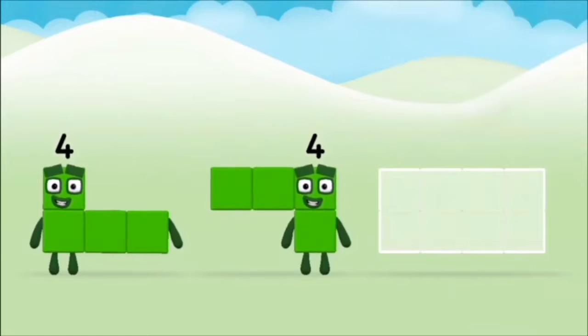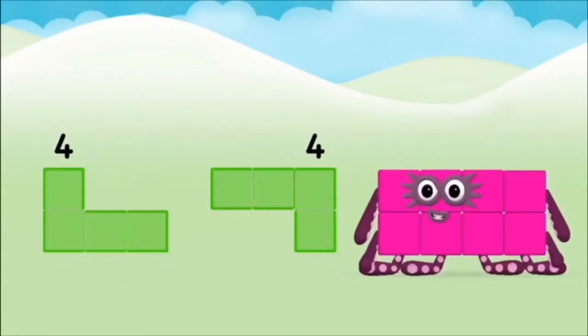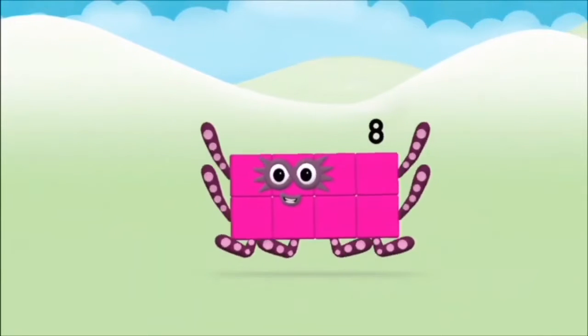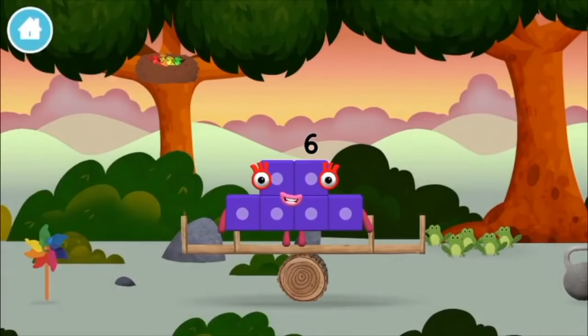Now can you add the number blocks together? Four plus four equals eight! Brilliant! You made number block eight. You made a new number block!